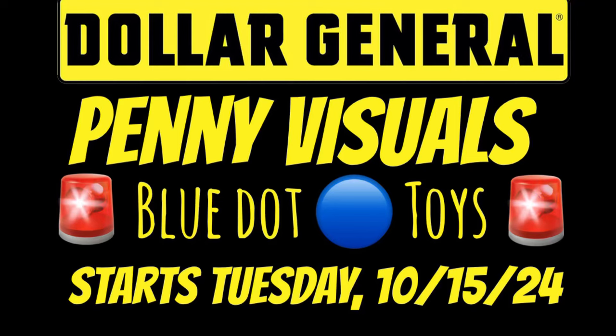Hey y'all! I have some penny visuals for you. These items will not be a penny until tomorrow, which is October 15th, 2024, Tuesday. So please get out there, scout your stores, see what you can find. I'm going to show you a couple items right now, then I will be back later with another in-store video to show you where to look.